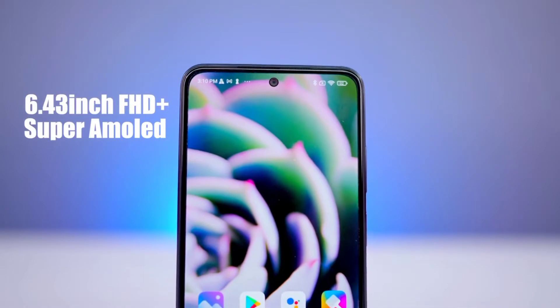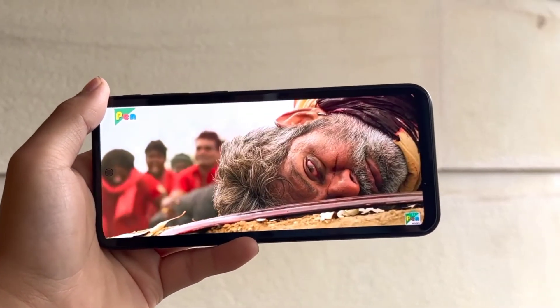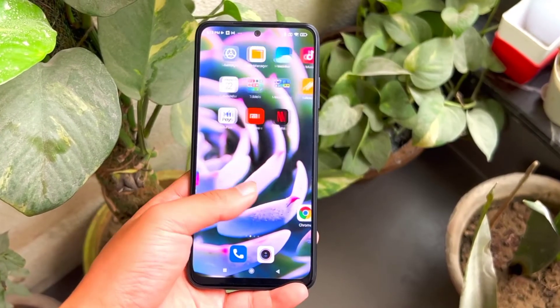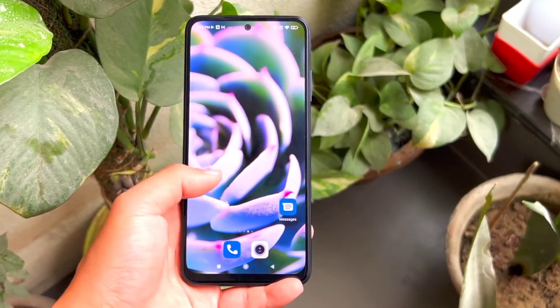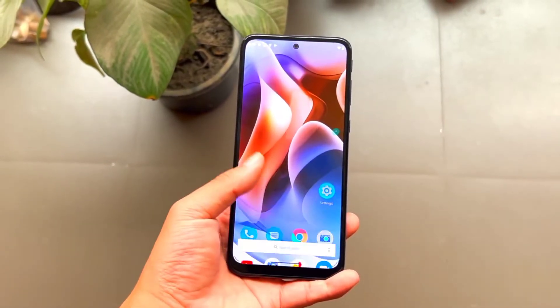The Redmi Note 10S also features a Super AMOLED 6.43 inch Full HD Plus display. The display quality is good — colors, outdoor brightness, and viewing angles are all solid. Most phones under 15000 rupees come with IPS LCD displays, so the Redmi Note 10S is unique for offering Super AMOLED in this price range. It is a good thing that Motorola has also provided Super AMOLED at this price point — it is a clear plus point.